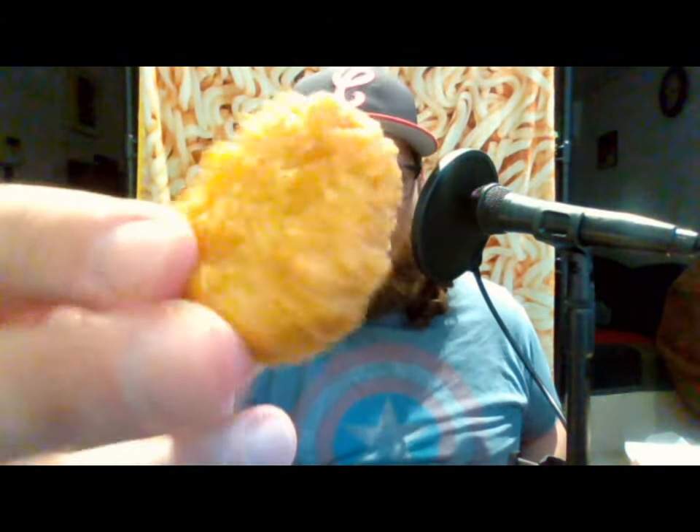Honestly, if you put these in front of me and did not label them Impossible chicken nuggets, the flavor — I would almost say this is better than chicken nuggets. Like chicken McNuggets or Wendy's nuggets — like fast food nuggets — this actually tastes better. The breading is super crispy and the flavor is more like real fried chicken than regular chicken nuggets. It tastes like fried chicken.